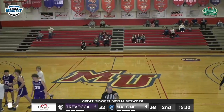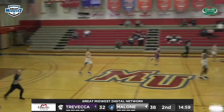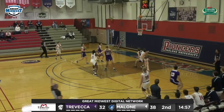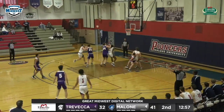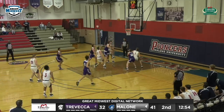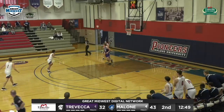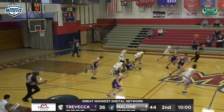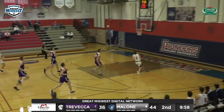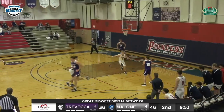Malone coming out looking real good to start this half, on a 10-0 run. This backcourt defense is really forcing Trovecca. Miller steps in and knocks down a three. Seiler on the offensive rebound — that's the difference, a lot of offensive rebounding, a lot of bounces going their way. The Pioneers are up 11. Nice pass ahead from Miller to Seiler, and he'll lay it in. That's the effort Malone's had today on loose balls.